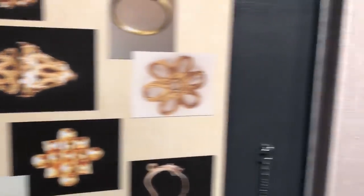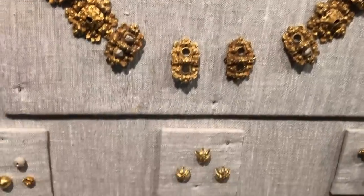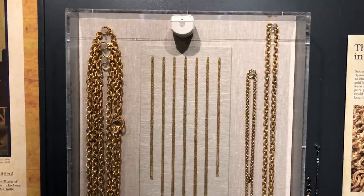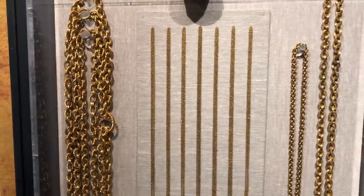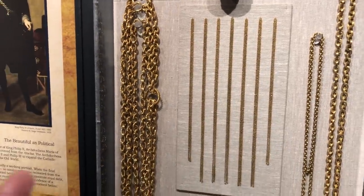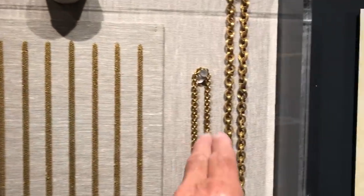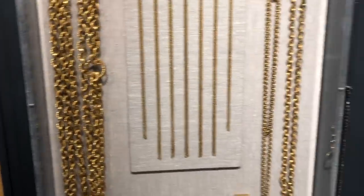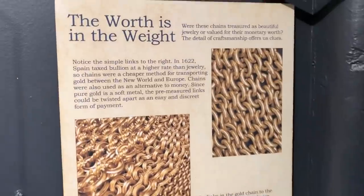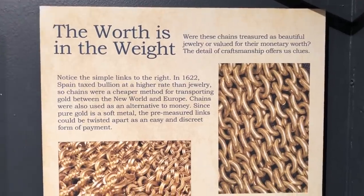Delicate scroll work and filigree interlocking geometric patterns - but this is the real stuff right here, very heavy. Spain was actually taxing bullion gold at a higher rate than jewelry. So what they did - they actually just made jewelry out of gold and that's how they would transport the bullion. That way the taxes are cheaper and they would just cut the chain off for the money. Gold is one of the heaviest metals.